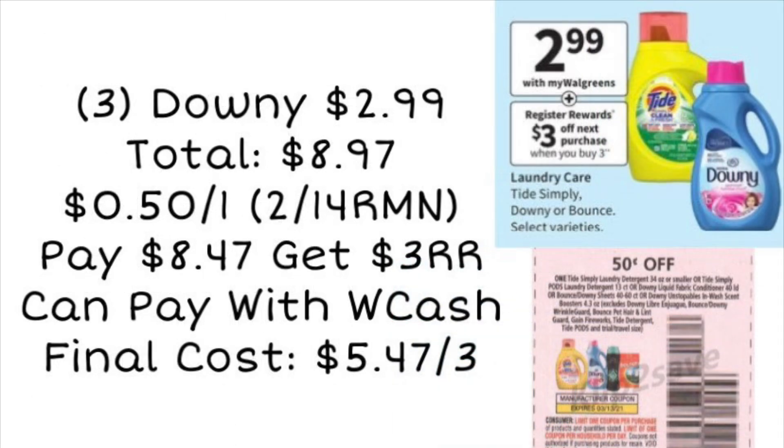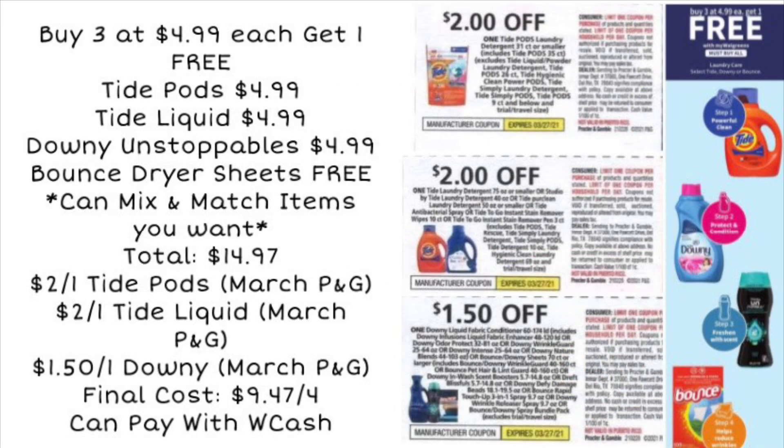There are great laundry deals this week. Tide Simply, Downy, Bounce, and other select products are on sale for $2.99 each. Buy three and they'll total $8.97. There's a 50-cent off one coupon from the 2/14 RetailMeNot (limit one), bringing it to $8.47. You get back a $3 register reward for buying three, so after that your final cost is $5.47 for all three. You can pay with Walgreens Cash or lower your out-of-pocket with register rewards.